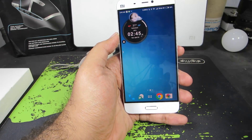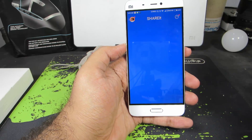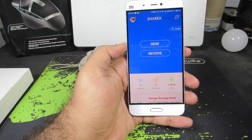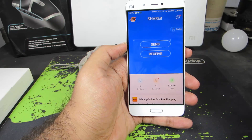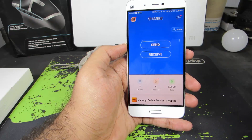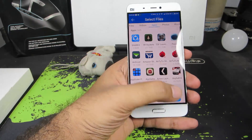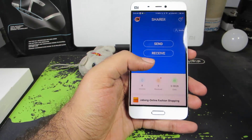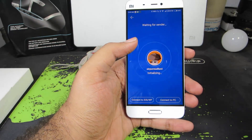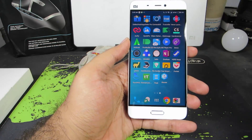The next app is ShareIt. Most of you might have already known about this app. Using it, we can transfer or share files from your Android device to any other device that has the same application, over WiFi. To send files, click Send and select the files you want to send. To receive files, select Receive and wait for the other person to send files. That's pretty much it about ShareIt.